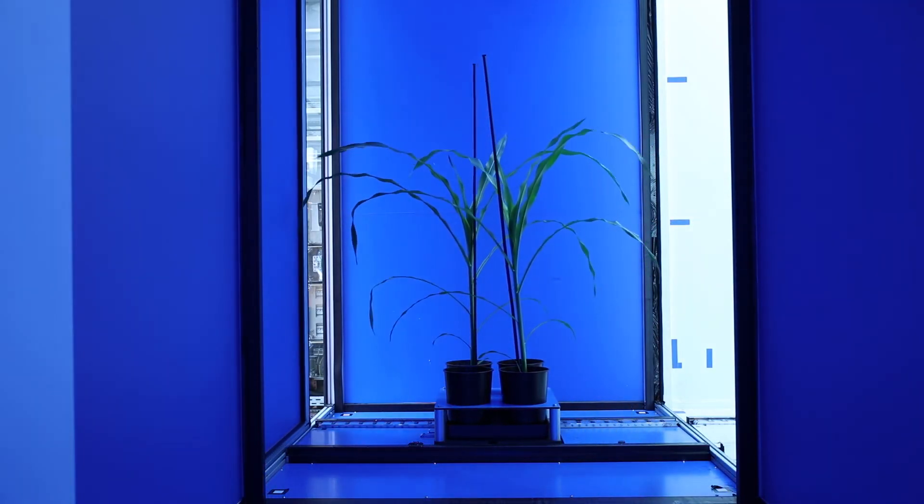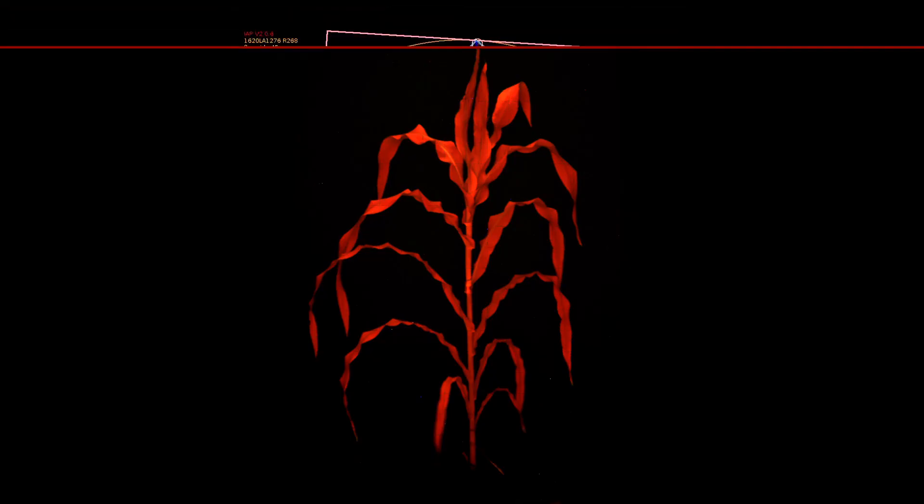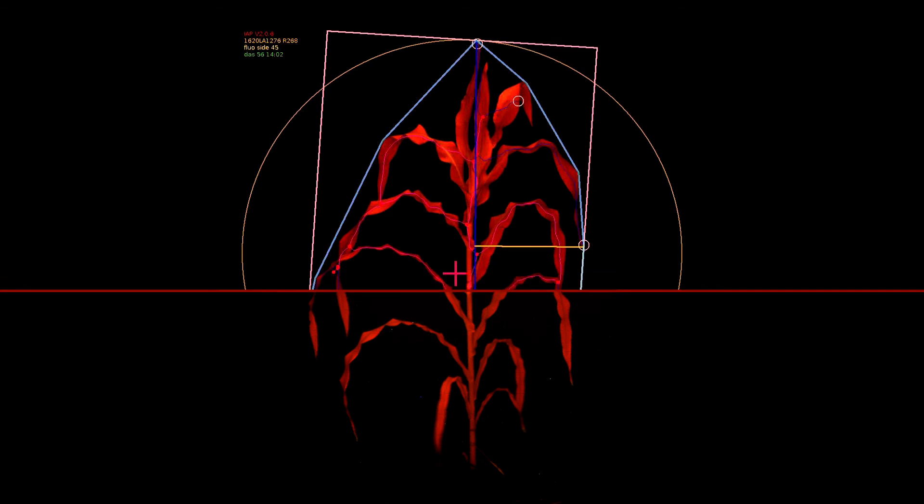Inside the third chamber, the plants are irradiated with blue light. The emitted fluorescent light gives indications of the plant's vitality.